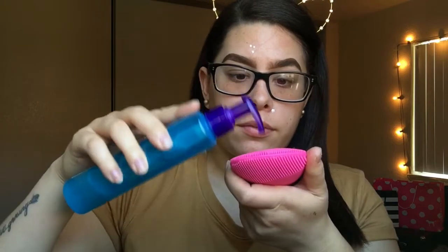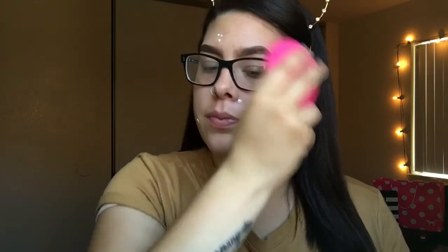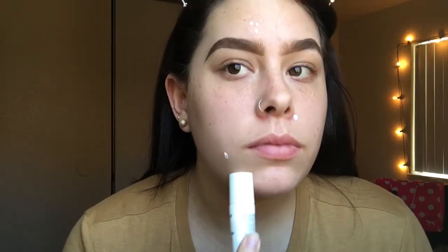For my acne I use this pink little face scrubber that I got from CVS and I apply one or two pumps of Clean & Clear Acne Triple Clear Cleanser all over my face. When I get out of the shower and dry my face, I go in with Oxy Maximum Action spot treatment on any blemishes or pimples I have and allow that to dry.